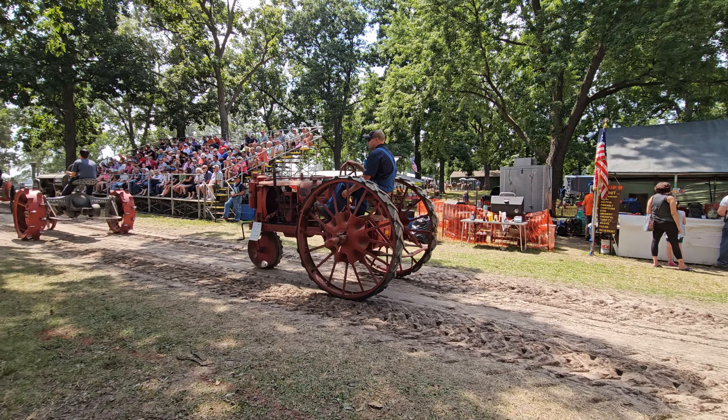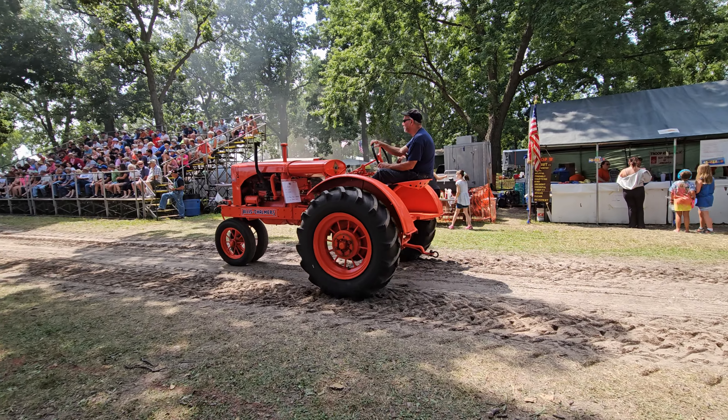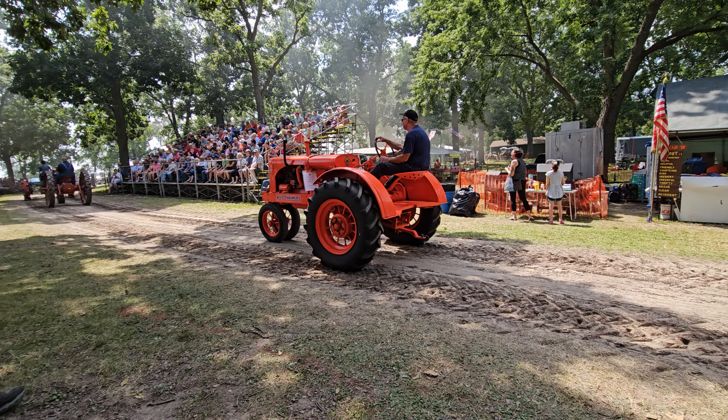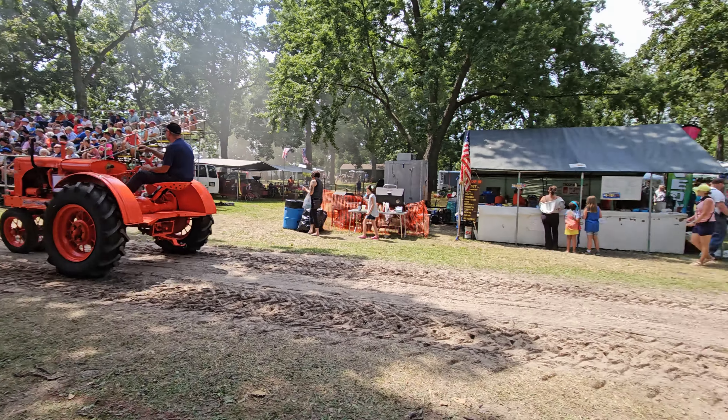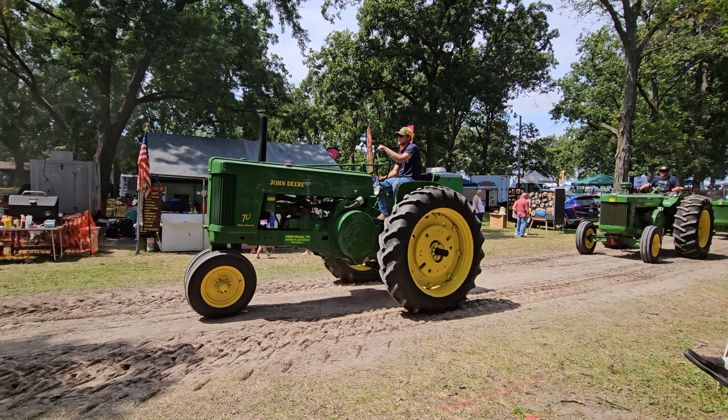Here we have a Farmall tractor. It made its mark on the American farm — obviously a small, powerful, and affordable tractor. The Farmall Regular was introduced around 1919.